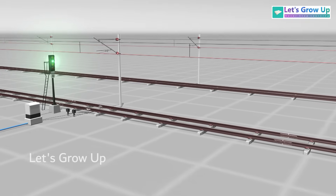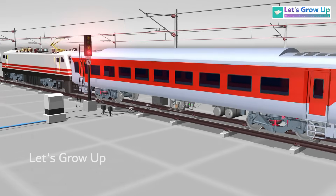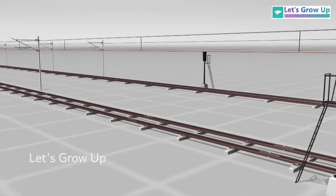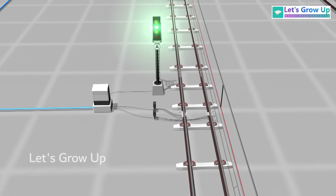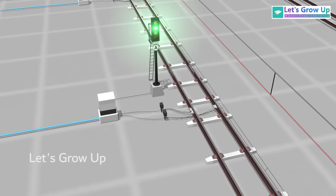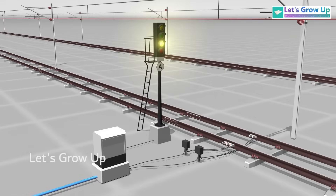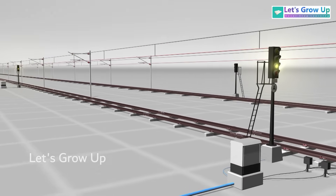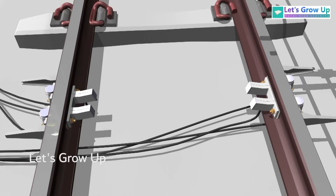Likewise, as the train proceeds and crosses the next signal, that signal changes to red and the previous signal transitions to yellow. When the train crosses the third signal, it turns red, and automatically the preceding signals shift to yellow, while other previous signals shift to double yellow. All these automatic changes are orchestrated by the seamless collaboration of sensors and track circuits.